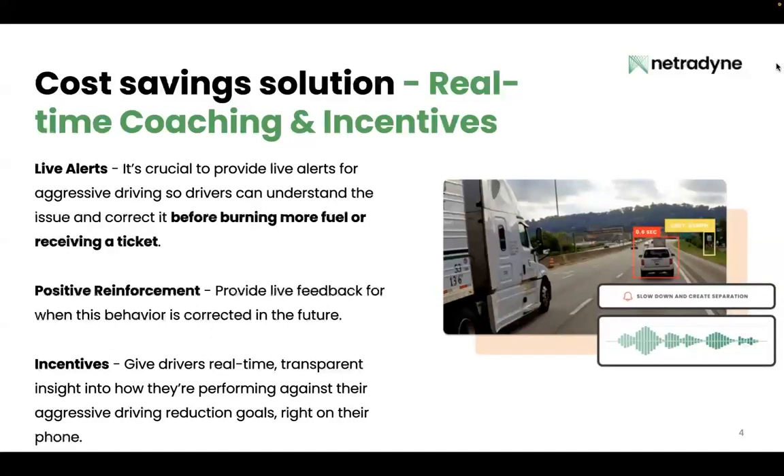It's very important to look for a solution that's very accurate. Let me give you an example on why. Let's say that you have a hard braking event. It's very important that your camera is able to tell the difference between whether that hard braking event was caused by close following from your driver, or if the passenger vehicle cut your driver off and swerved in front of them, causing them to hit the brakes. Being able to differentiate on that is key to coaching aggressive driving effectively and reducing fuel usage.